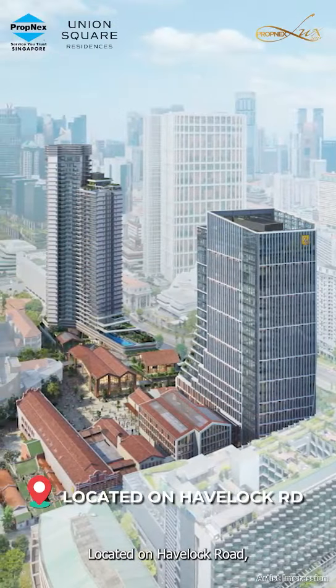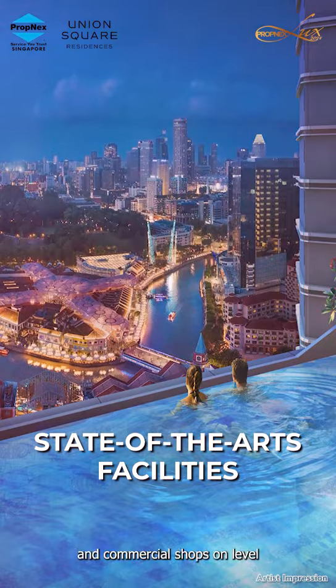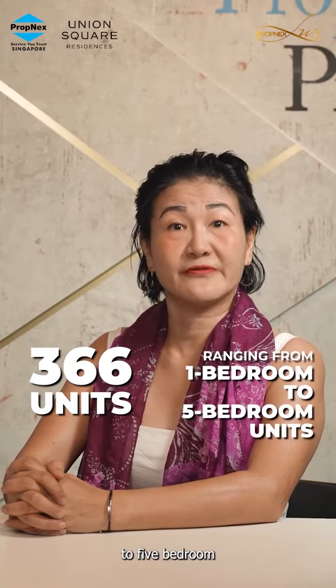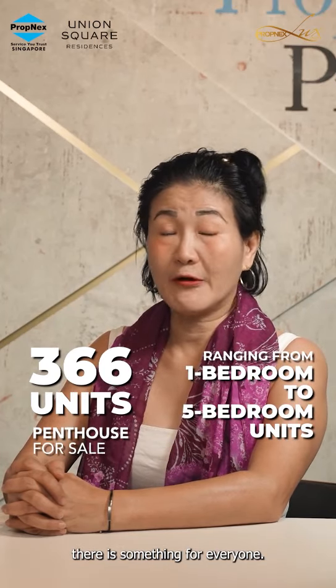Located on Havelock Road, Union Square Residences features state-of-the-art facilities and commercial shops on Level 1 and 2. With 366 units ranging from one-bedroom to five-bedroom units and penthouses, there is something for everyone.